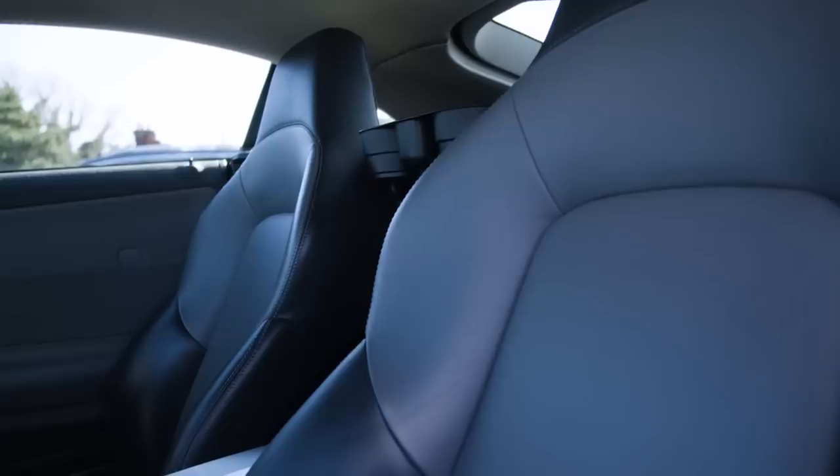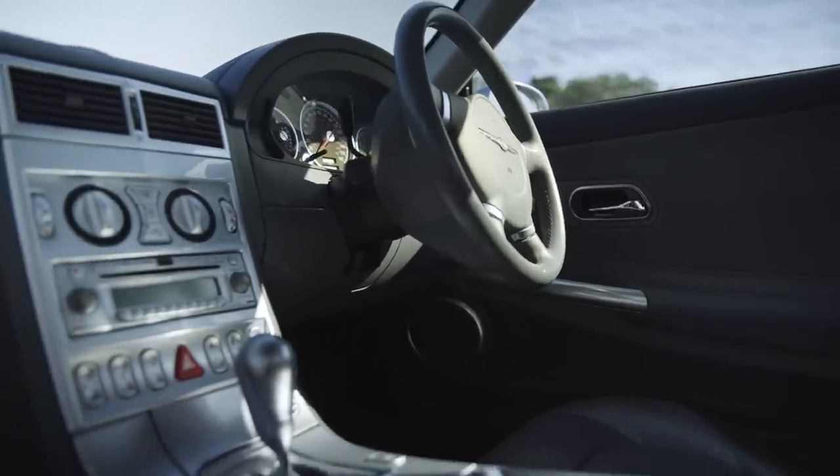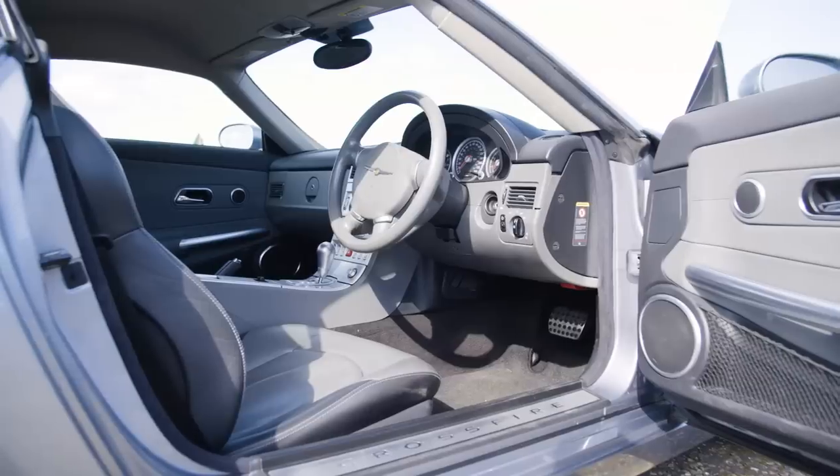I don't like the seats because there's hardly any lumbar support at all. I don't even like the doors, I don't like the centre console — there are loads of buttons on it, everything is kind of light, grey, cheap plastic. The interior of the car is just ugly.